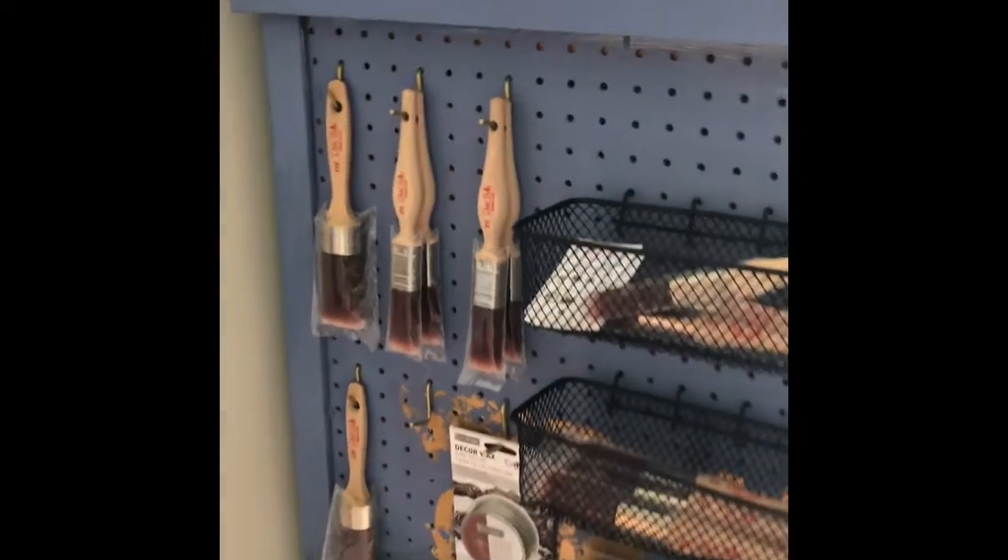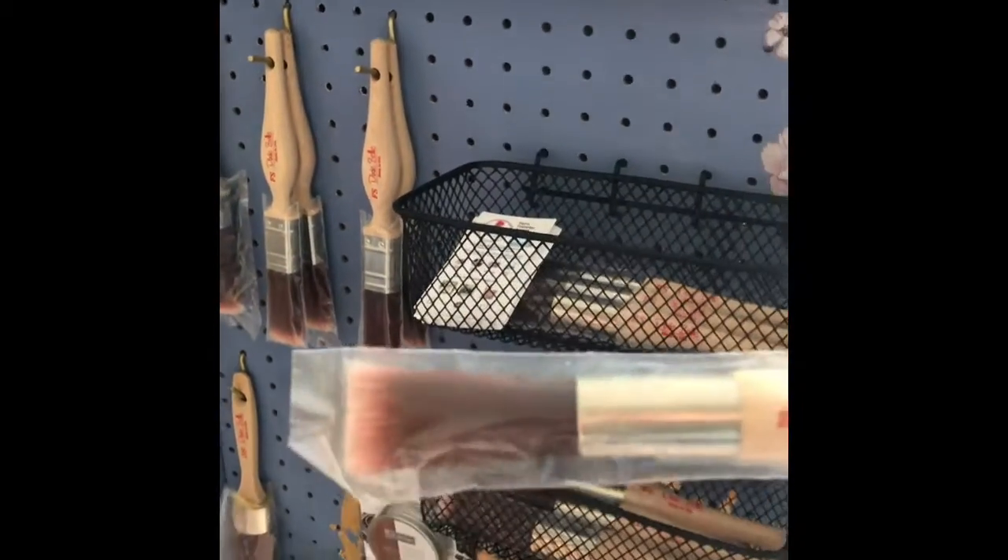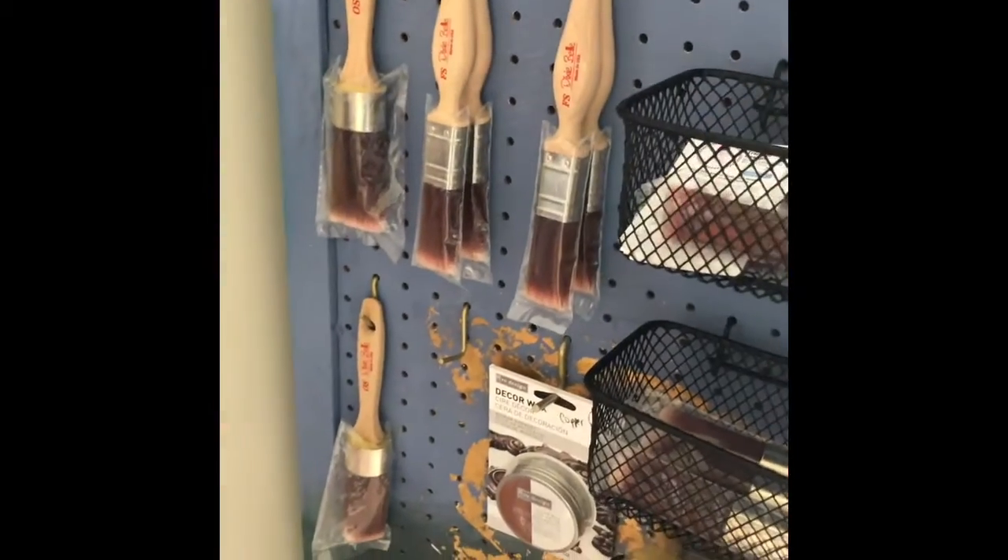Do you like using the brushes? I love the brushes. They're so easy to use. The paint goes on very easily with them — they're smooth. You can clean the paint off afterwards very easily. Definitely recommend.